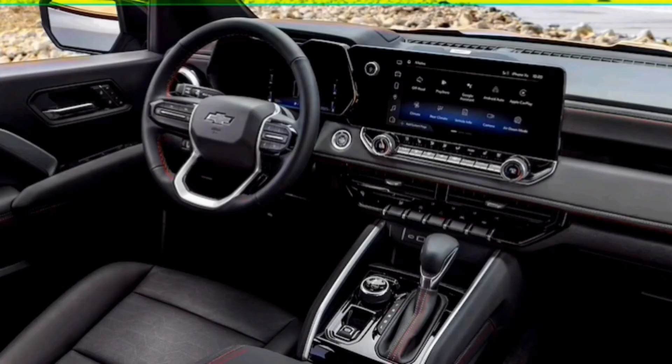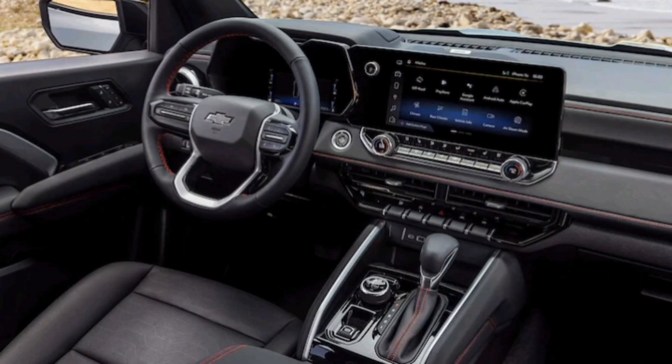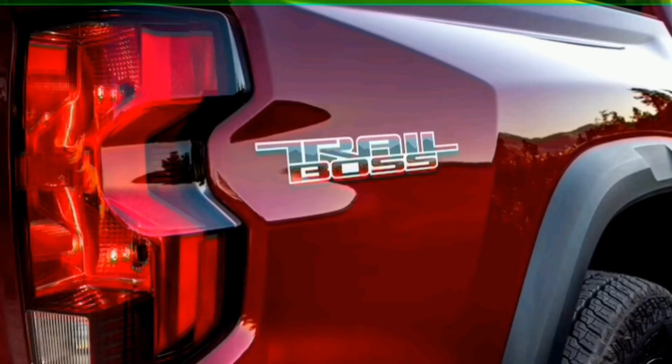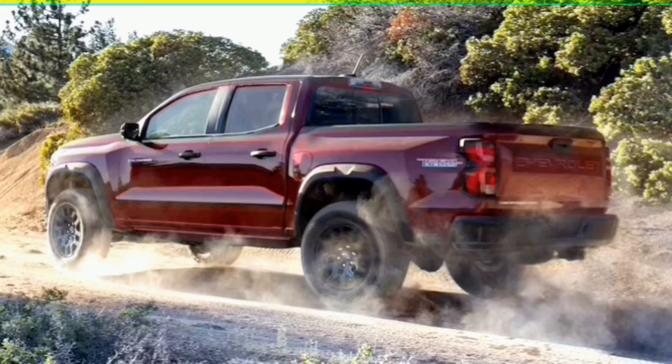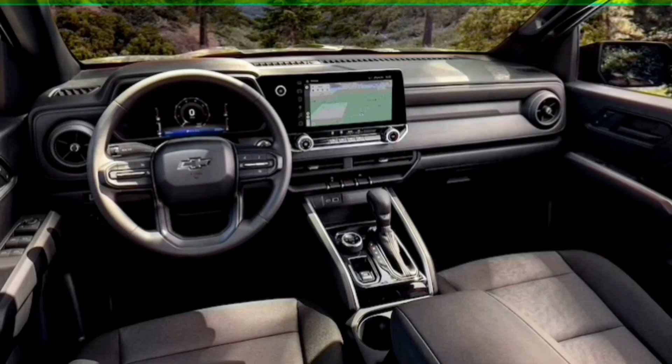The all-new third-generation Colorado arriving for the 2023 model year actually tries to stand out while keeping the old truck's essential excellence intact. When Chevrolet introduced the second-generation Colorado in 2015, the company marketed it as an all-new pickup. In reality, it was a new-to-North America take on a truck General Motors had been selling in global markets since 2011. The automaker upgraded the chassis from the version sold in Thailand and South America, so as to match American customers' use cases. But the old Colorado simply looked old, even when it was new here in America, mostly because it was.